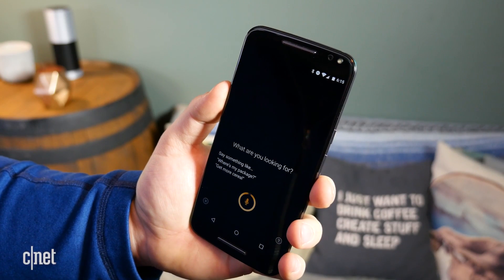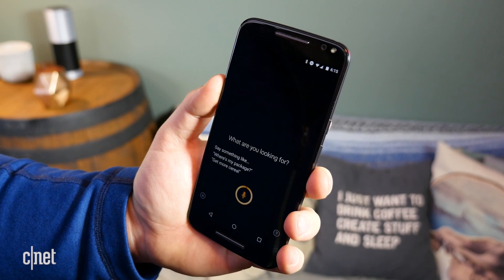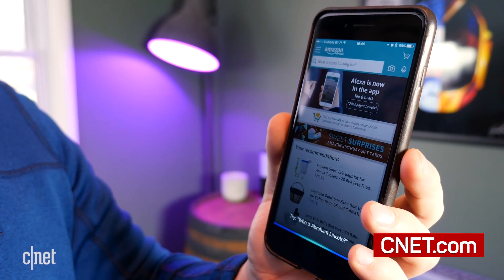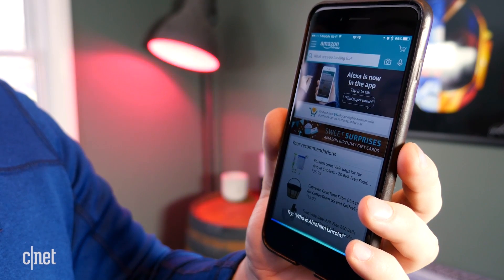There is no word given for if or when Alexa will be added to the Amazon app for Android. For more on Alexa and more tips and tricks, be sure to check out CNET.com/how-to.